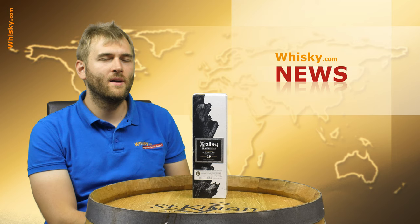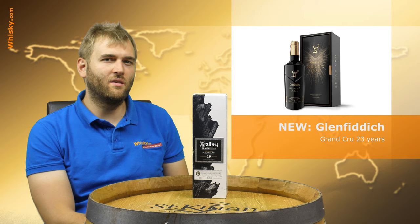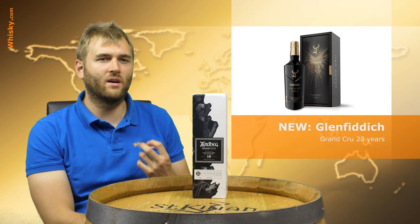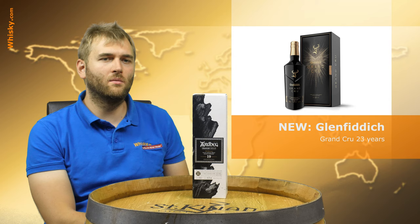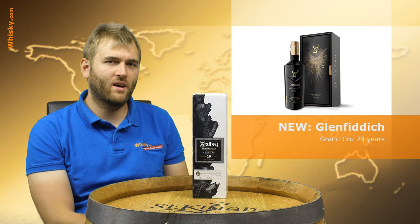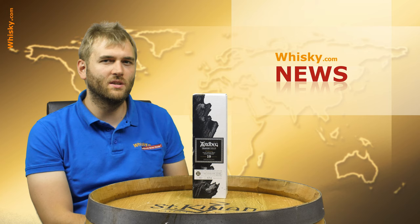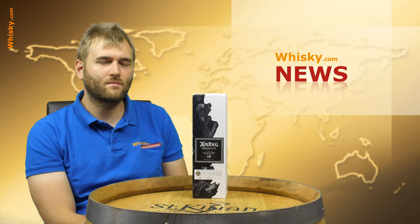Then we have a very expensive whisky: the Glenfiddich 23 year old from Cuvée casks. It's a new high-end single malt whisky called the Glenfiddich Grand Cru. It's 23 years old and was matured in American and European oak, then finished in Cuvée casks from Champagne. At 40% ABV, it will be available in limited quantities only at specialist shops carrying higher-priced whiskies.